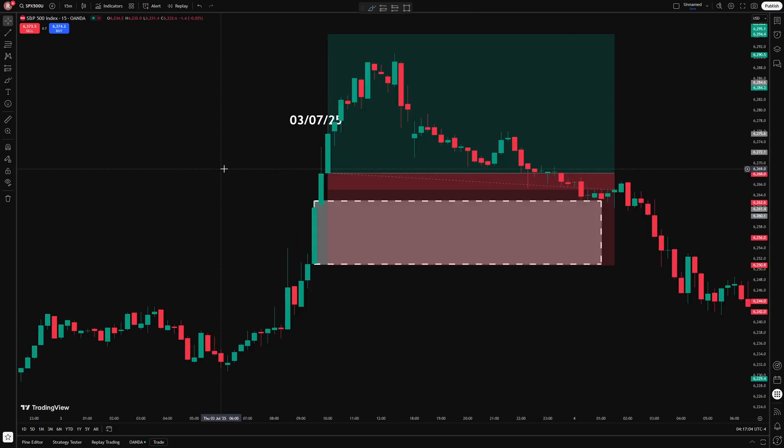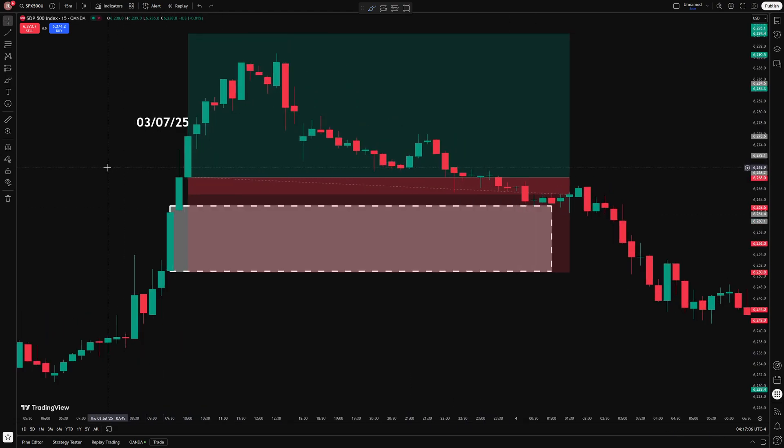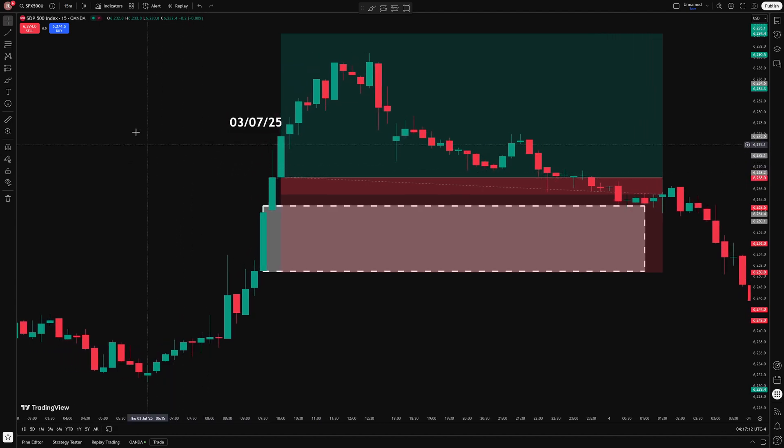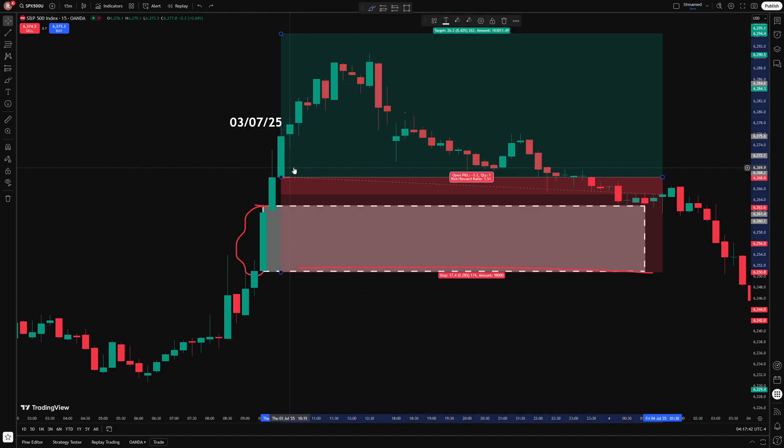Now let's look at another trade. This one came on the 3rd of July and it was the exact same setup on a 15-minute timeframe. I got my opening range defined with this white box here, then had the candle that broke through and closed above — everything lined up correctly. I placed my order at the open of the next candle, stop loss went to the bottom of the range, and I aimed for a one and a half times take profit. Price moved towards it and got quite close, but then eventually it turned around and stopped me out.